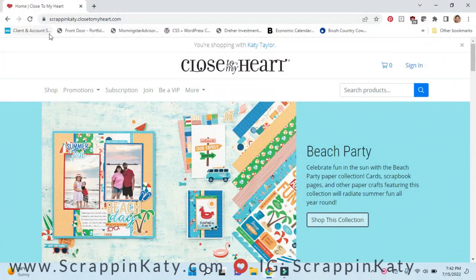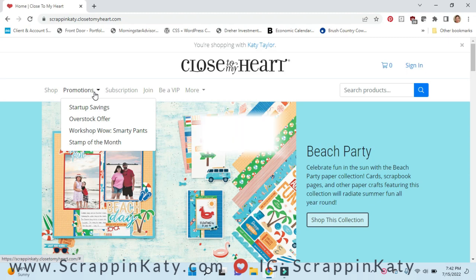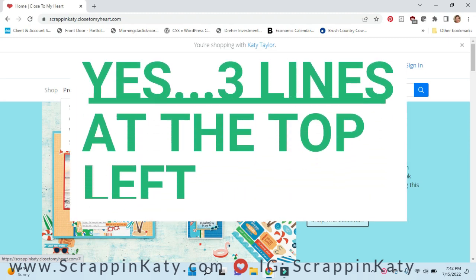You'll want to make sure you go to scrappingkatie.closetomyheart.com. Make sure you see right here you're shopping with Katie Taylor. It's always easy to go to the Promotions tab. This is almost the same setup if you are on your phone — I believe it's the three lines at the top left.